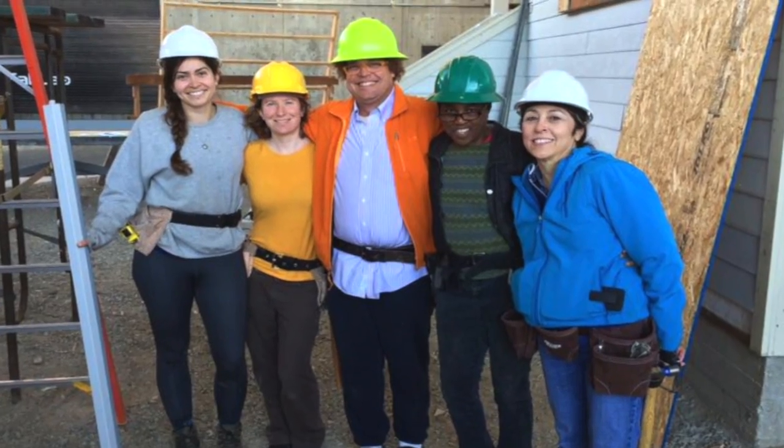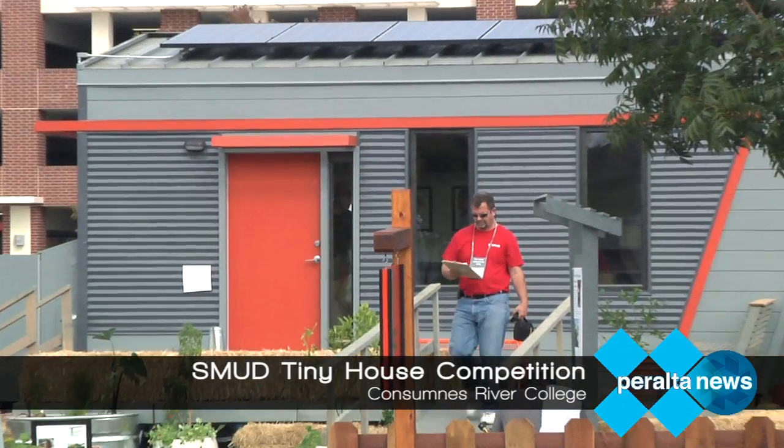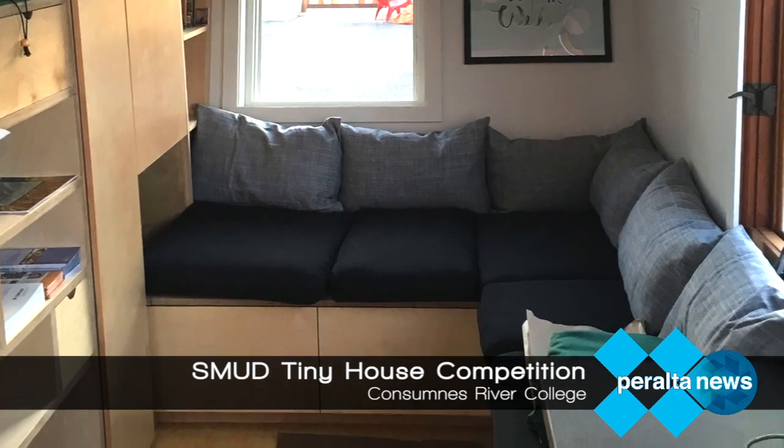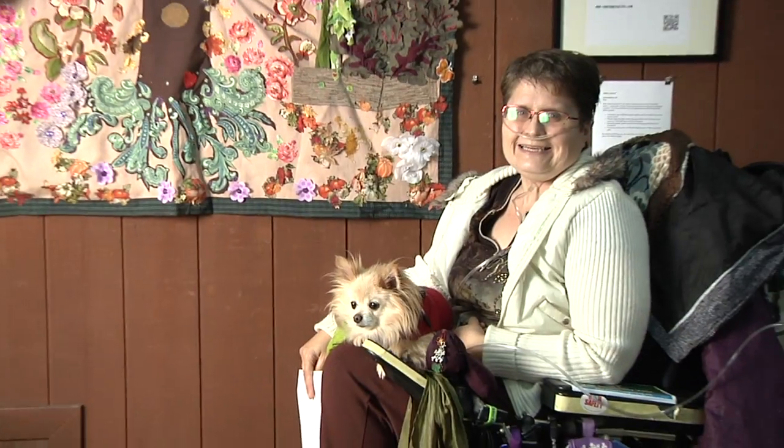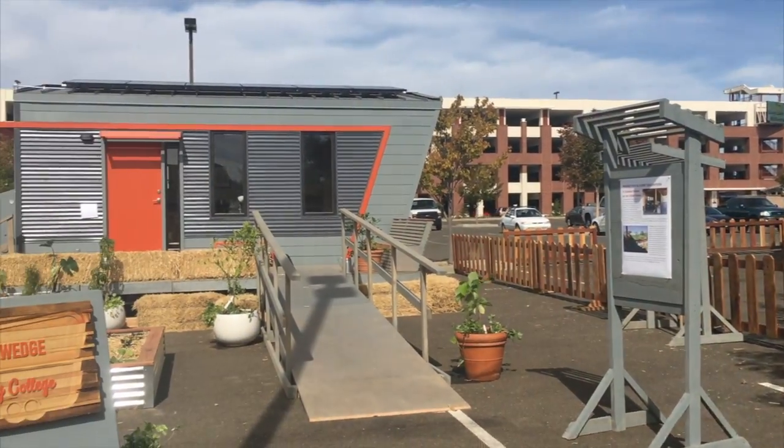Here we are in a finished space — it's so incredible. What's unusual about our entry is that we have two bedrooms. We actually have three, because we designed a lower bed where someone could sleep if they had any kind of physical limitations. We're the only ones here with a ramp, and people really appreciated that.